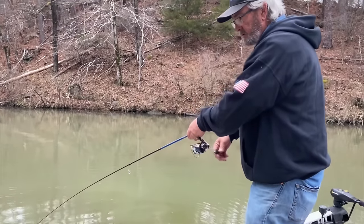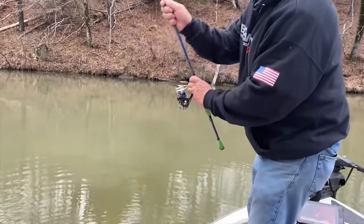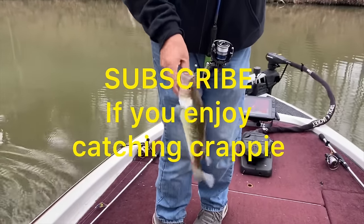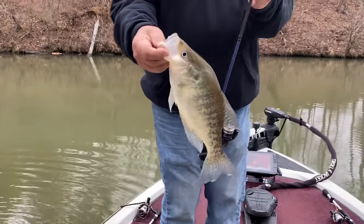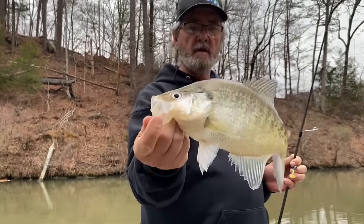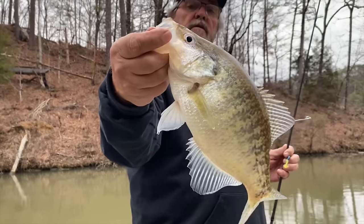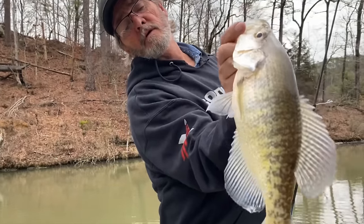Here's another good one — oh, here's a good one! Long fish. Pretty good fish. It ain't getting fat with eggs yet though — might be a male.